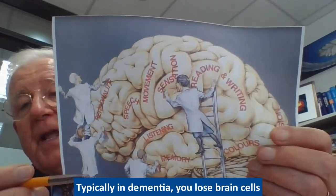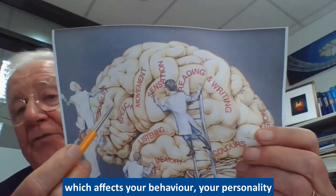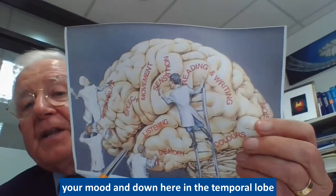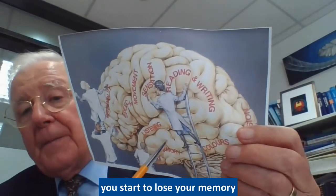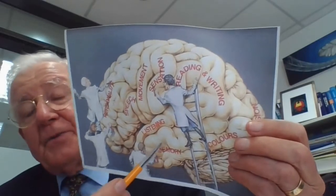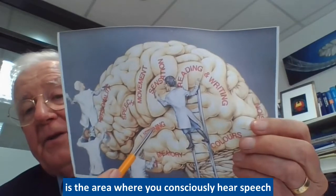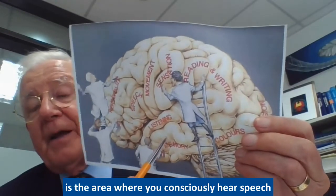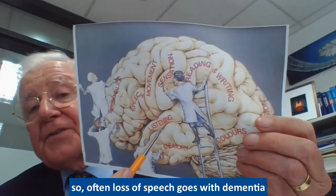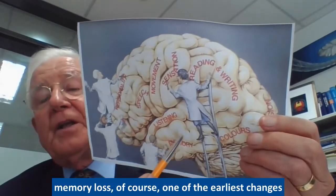Typically in dementia you lose brain cells from the front of the brain, which affects your behavior, personality, and mood. Down here in the temporal lobe you start to lose your memory, and this is really the area which is first affected. Just above that is the area where you consciously hear and process speech, so loss of speech often goes with dementia. Memory loss is of course one of the earliest changes.